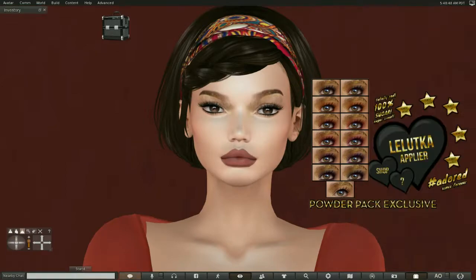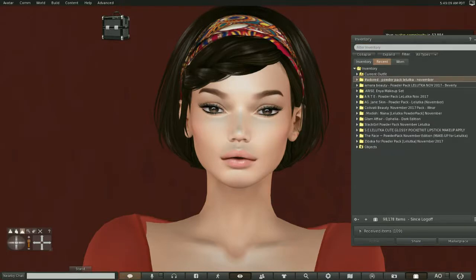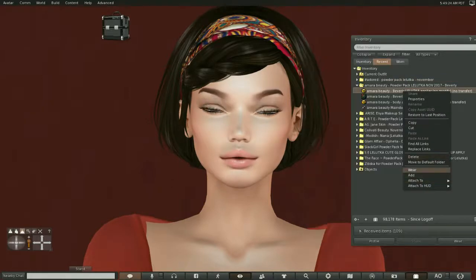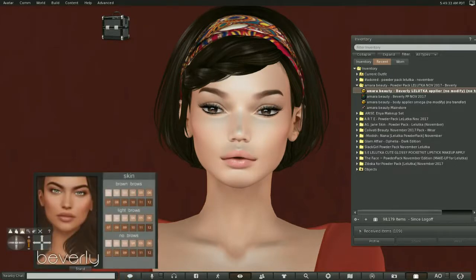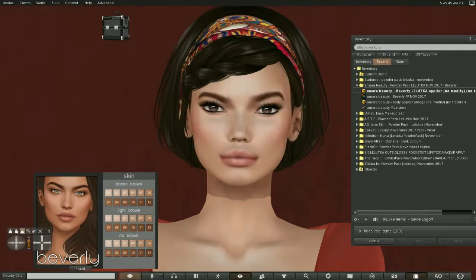Let's remove that and check out AmeriBeauty. AmeriBeauty has got Leluca appliers and a body applier — so this is a skin. AmeriBeauty usually does the skin. Let's try number four — that's usually what I wear. Oh wow, look at that. Gorgeous. And we've got a lighter brow option and no brows.